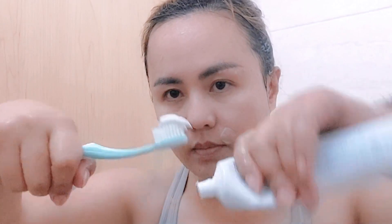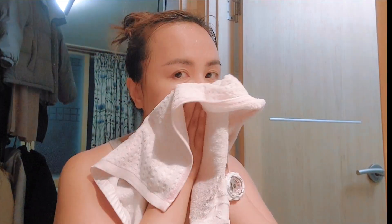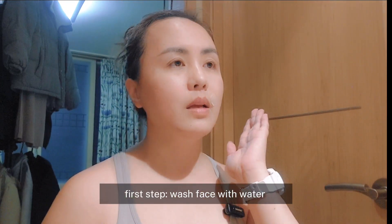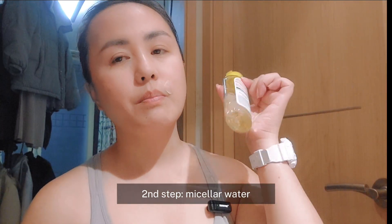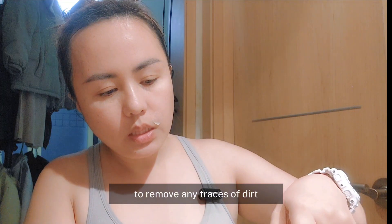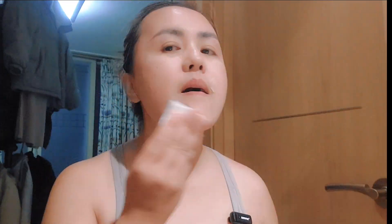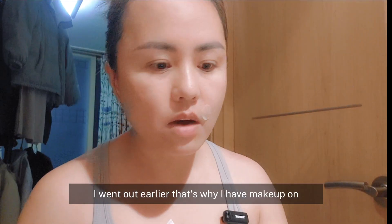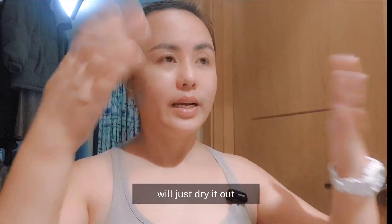Just brush it. First step, I'm going to use the facial wash. Second step, I'm going to use micellar water to remove the makeup. I'm going to use it until it's clear, because I came out earlier and that's why I put on makeup. That's it — just dry it.